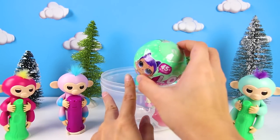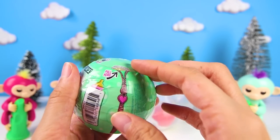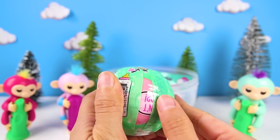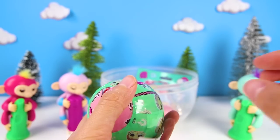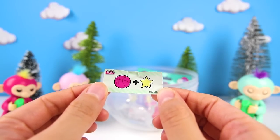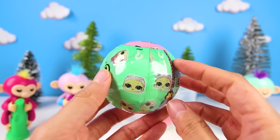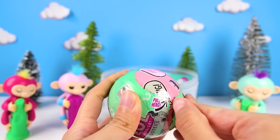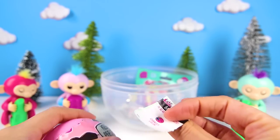Zoey and Bella are excited to meet their new friend! Now what should we open next? I think this LOL Loves a Surprise! There is a clue in here! Let's see what it is! The clue is sports star! This LOL doll must really love sports! What sport do you think she likes? Let's keep going so we can find out!